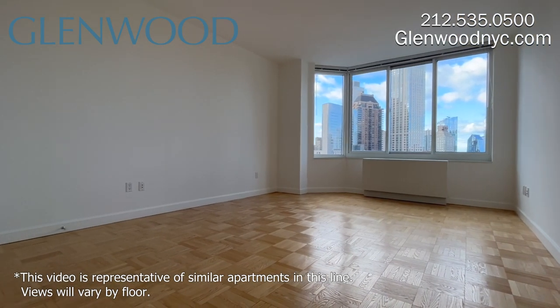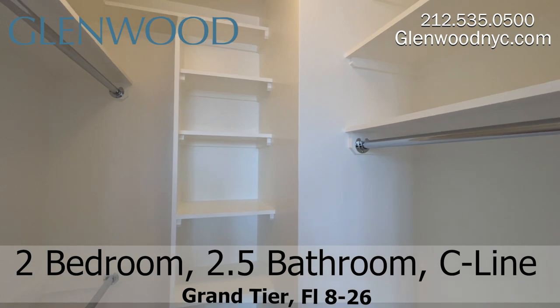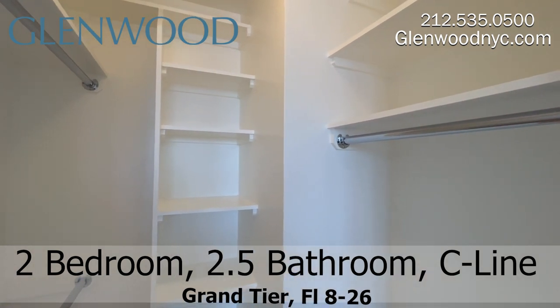This is the main bedroom, which can fit a king-size bed. There's lots of closet space, including this walk-in closet.